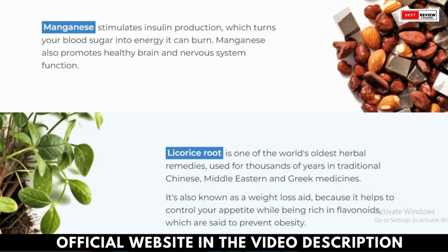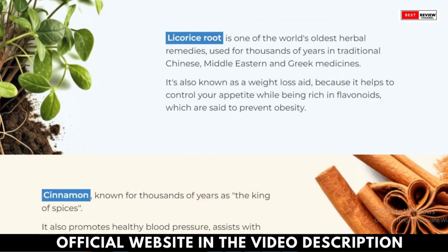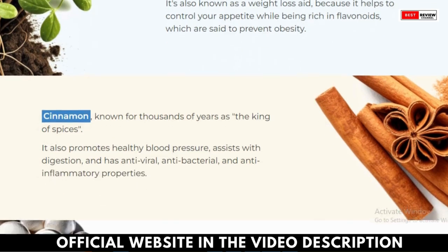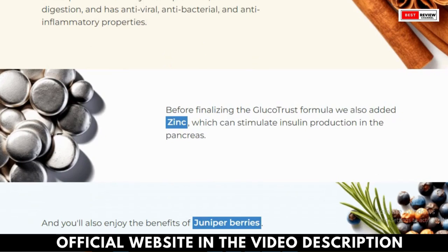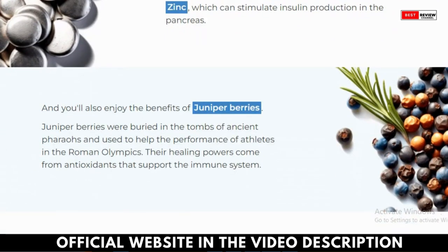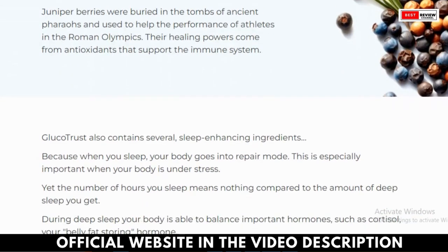What is Glucatrust? Glucatrust is a revolutionary blood sugar support formula designed to sustainably maintain healthy blood sugar levels. The manufacturers have combined numerous natural ingredients, each scientifically backed, to create this unique supplement. These ingredients work together to boost your body's glucose metabolism, ensuring that blood sugar levels remain under control.